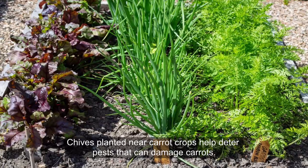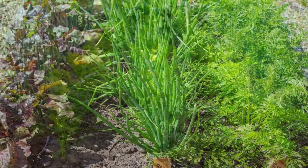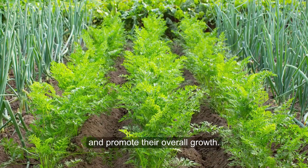10. Chives and Carrots. Chives planted near carrot crops help deter pests that can damage carrots. Chives also enhance the flavor of carrots and promote their overall growth.